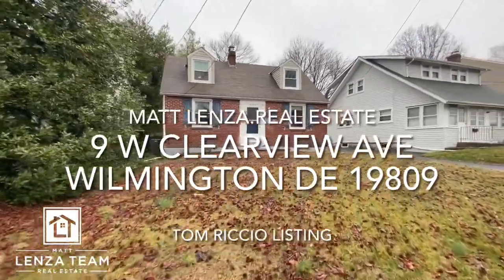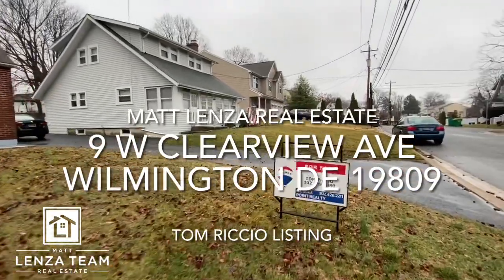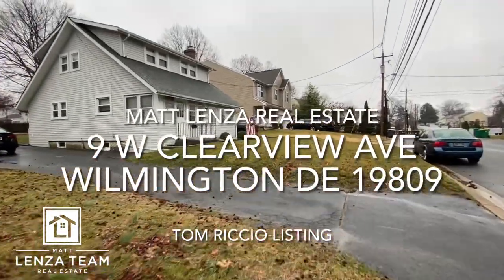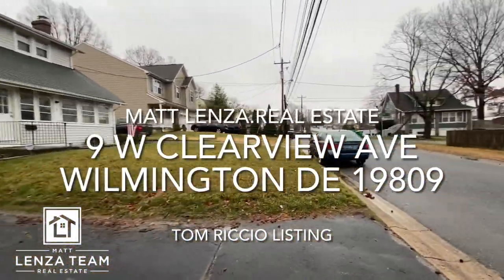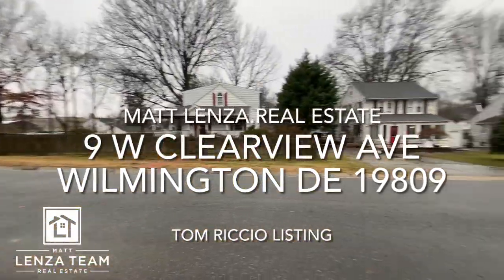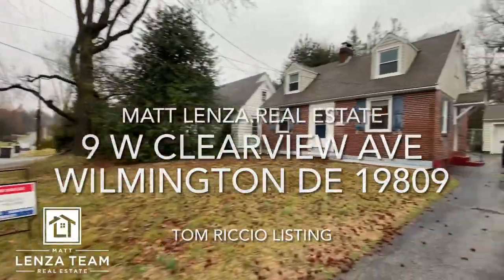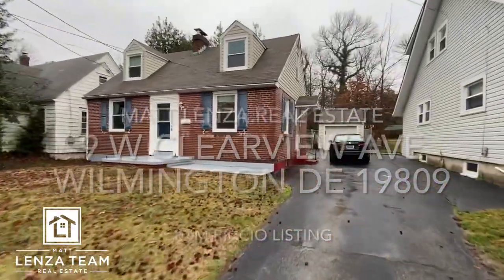All right, 9 West Clearview. Did some great coordination with Tom on getting me in here, so I appreciate that — he's with RE-MAX. Let me pivot and show you the street so you can see easy access down there. A lot of different home styles here and Drew should be inside, so we'll see.